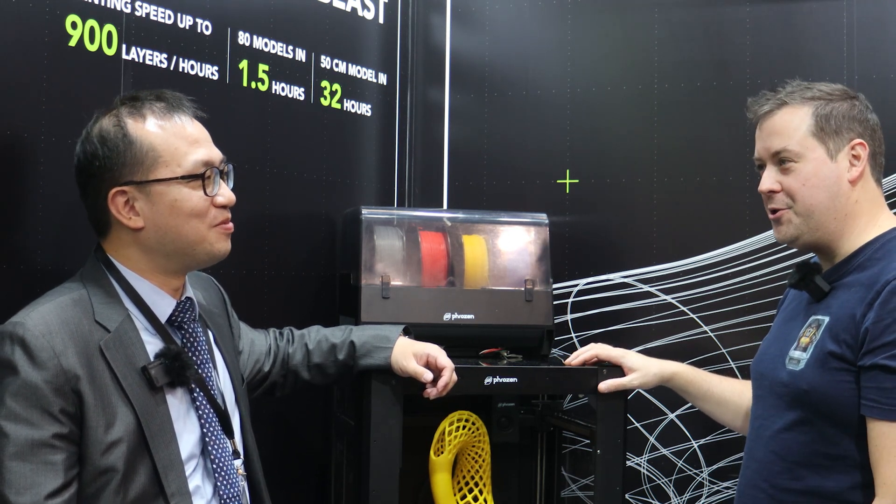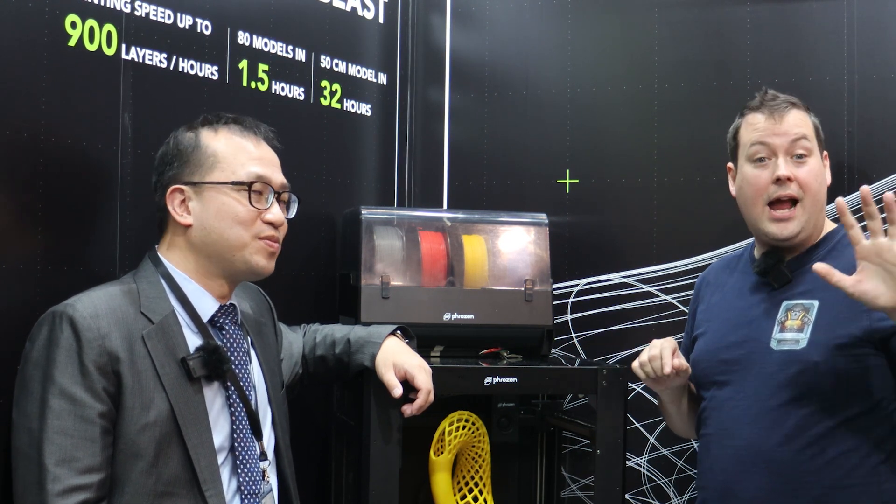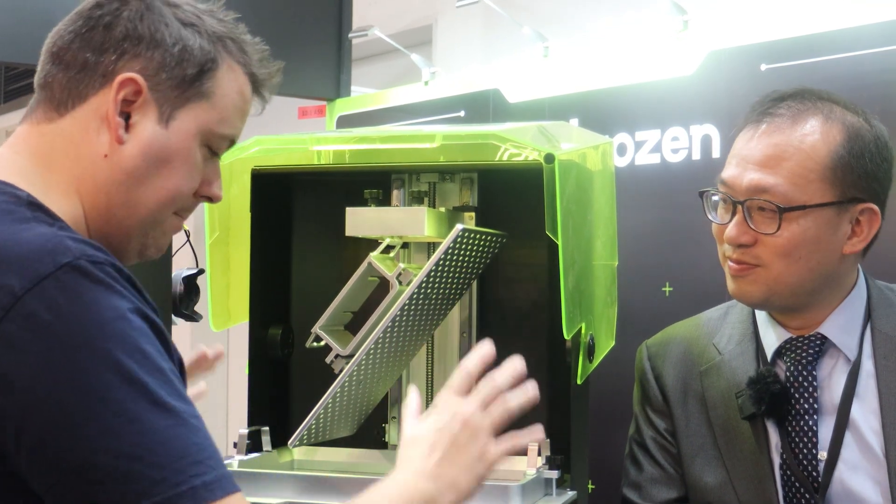FDM in the past year has been very popular, especially for high-speed printing and multi-color. When we saw that, we said maybe it's time to catch up. So we made our first Arco, which is a fast FDM printer with 30 centimeters length, width, and height.